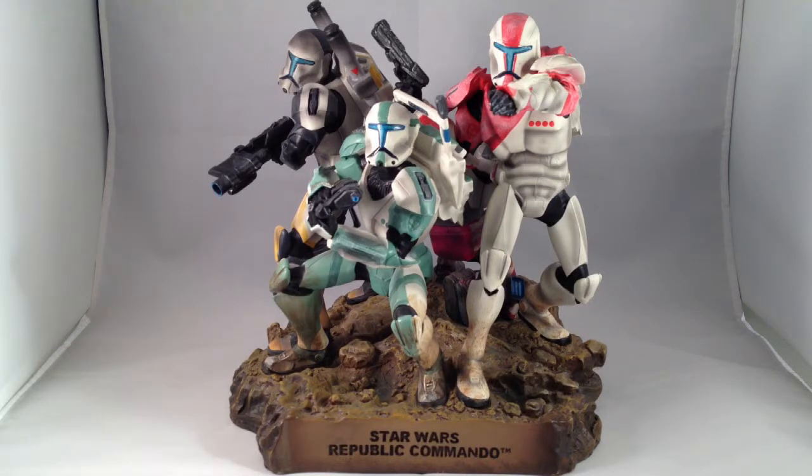This was a StarWarsShop.com exclusive in 2008 — January 2008, maybe it was 2009.